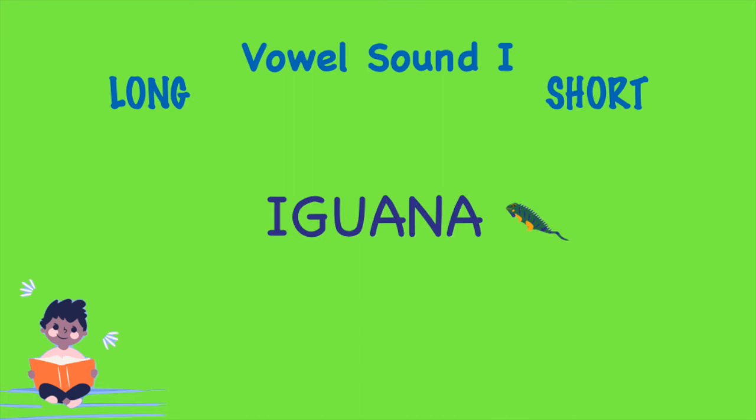Iguana! Iguana. Did you hear the short vowel sound I?